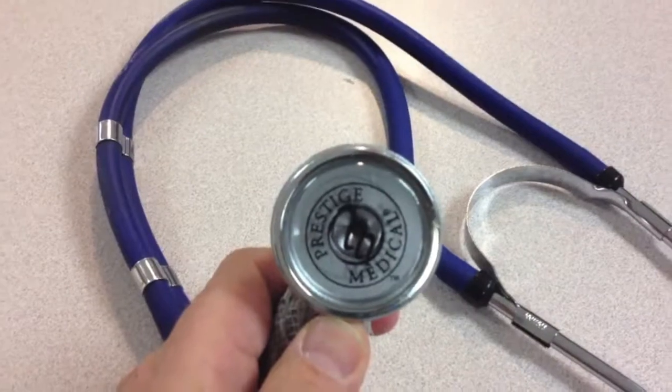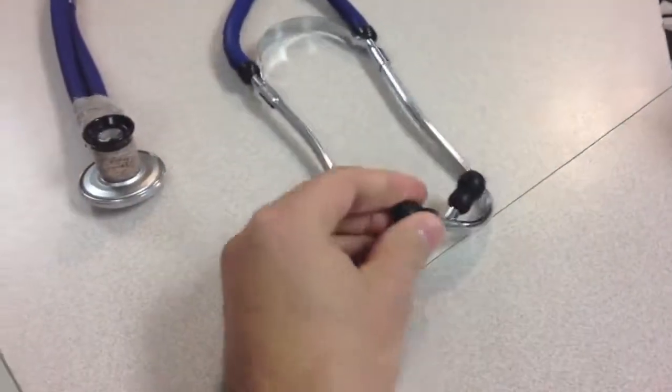The second one I'm going to show you is one you find a lot in the ER — it's like $20 or $30 at any scrub uniform store. It works fine. It's a little heavy, a little clumsy, but it's got nice ear tips.